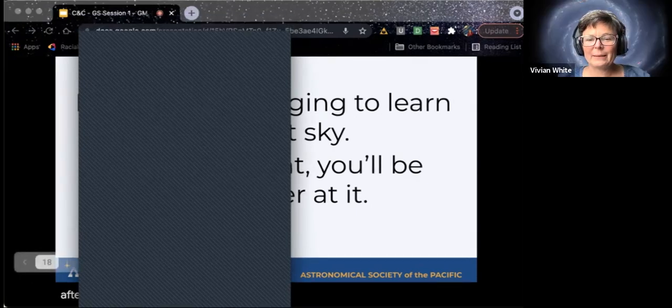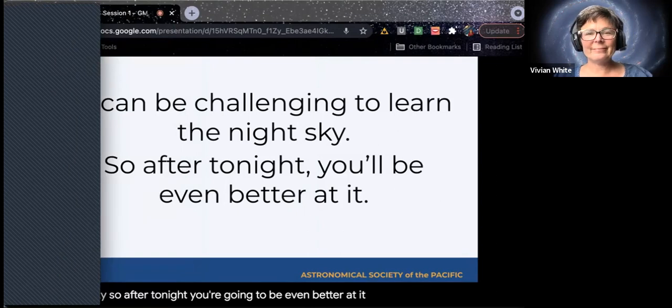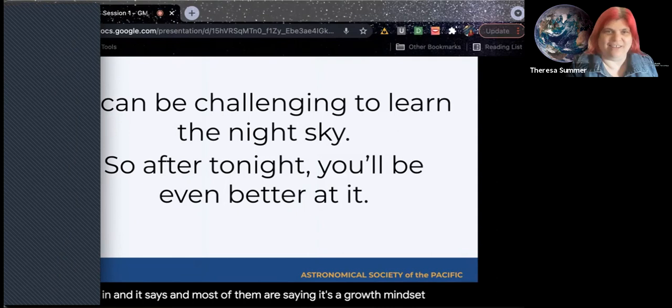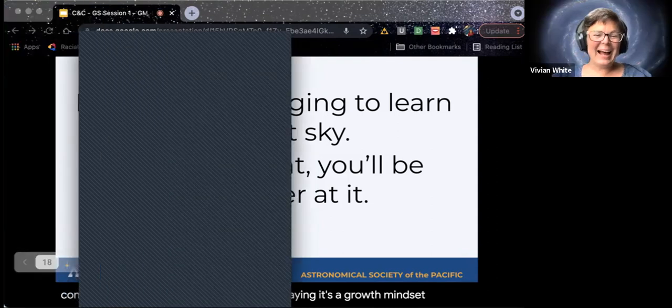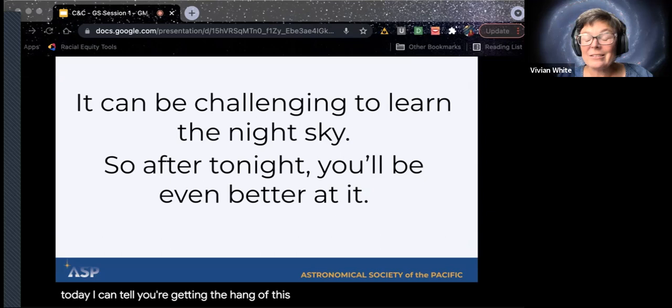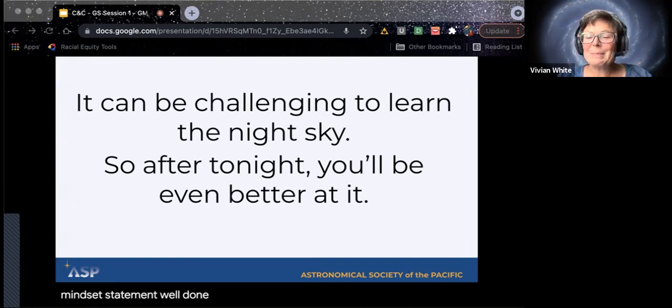We reset the poll and most people are saying it's a growth mindset. You all are learning a lot today — I can tell you're getting the hang of this. It is a growth mindset. Talking about challenges is not going to dissuade someone from doing it — that's a very growth-mindset statement. 'After tonight, you're going to be even better at it.' Let's try one or two more.